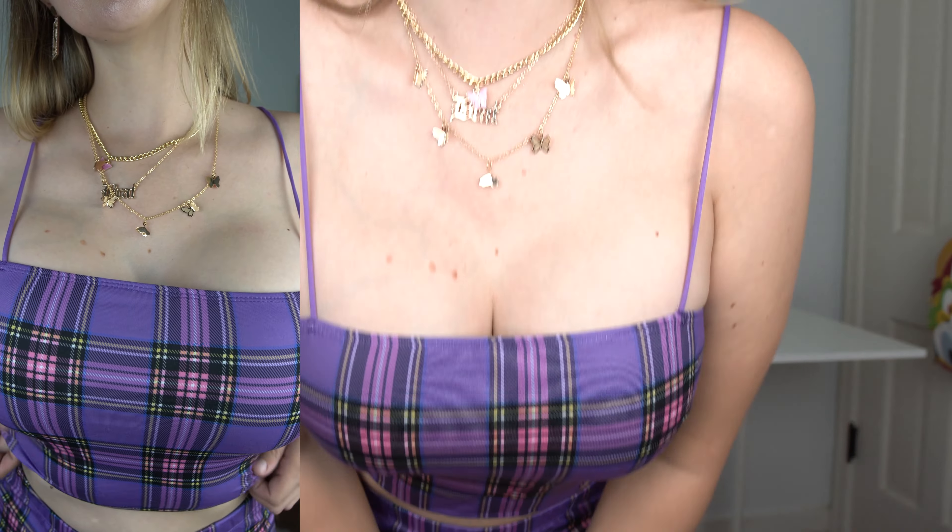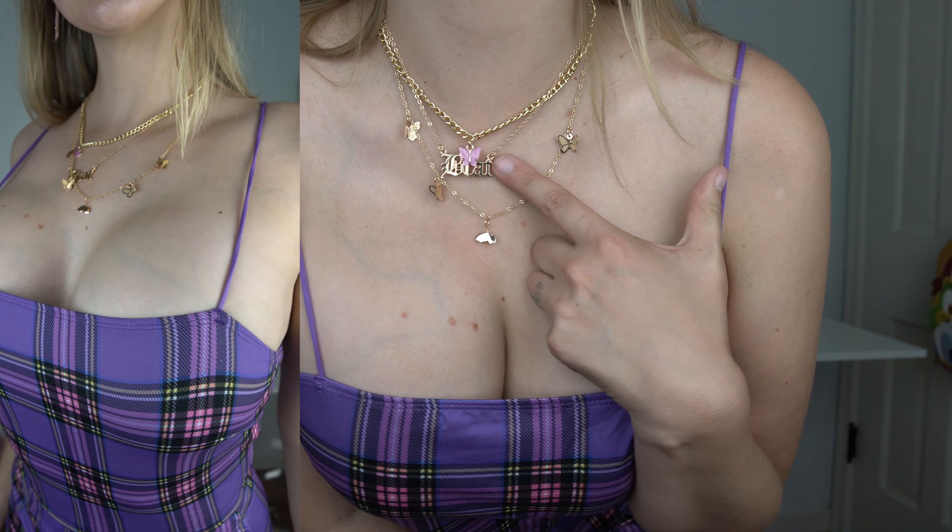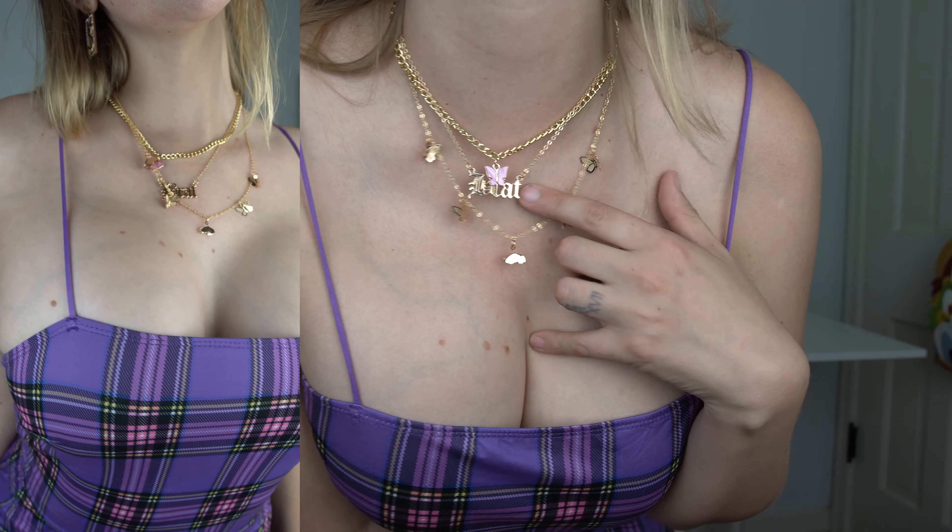The third necklace I am actually wearing — I'm cheating and already have one outfit on. I'll get a little closer for you guys. So this is just butterflies and then it says 'brat,' because obviously I am a spoiled brat. I definitely love this. I don't really own a lot of gold jewelry, so this is something new for me, but I really like it. And I really like butterflies. Let's move to the outfits.